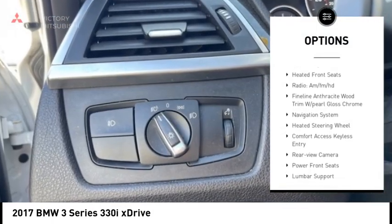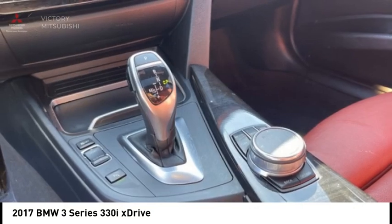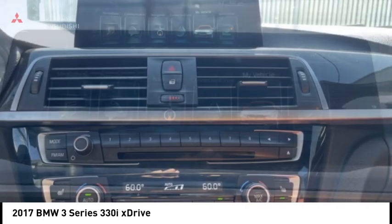Remote keyless entry, fog lights, LED headlights, 4-wheel disc brakes. This beauty is sure to make you the talk of the neighborhood. So call or drop in for a test drive today.